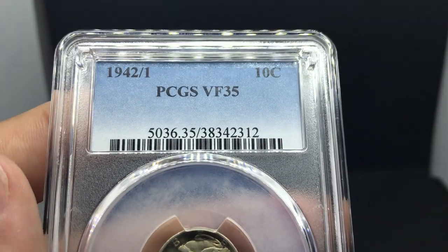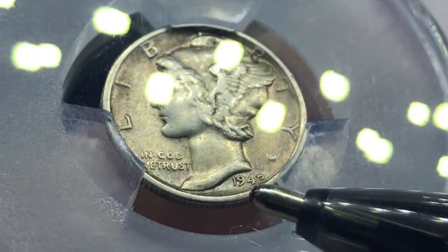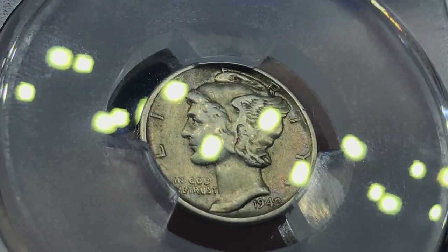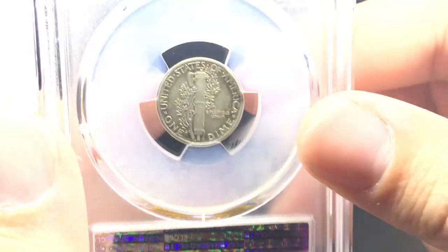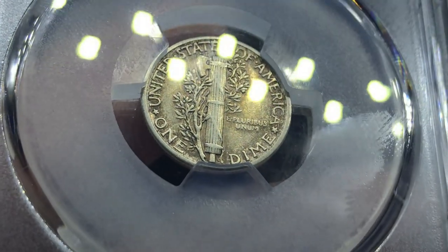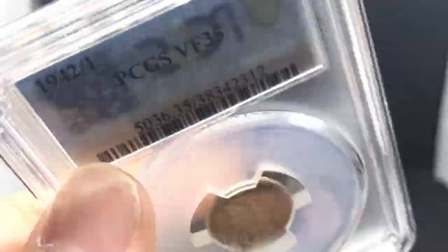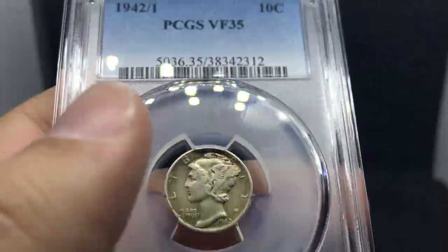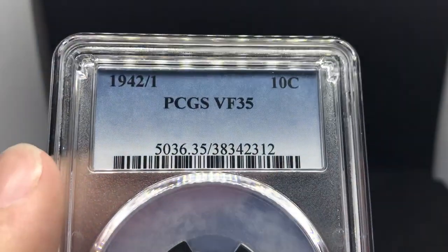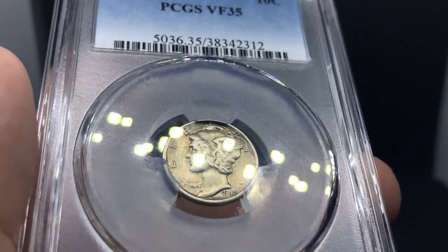This is a 1942 over 1, graded Very Fine 35. You can kind of see that 1 trickling right over the 2 — almost looks like an R. I just like this coin because it has a little bit of a toning accent to it, and I can't get enough of Mercury dimes and key dates. There's a little bit of toning on the reverse — not too pretty, but it'll get the job done. I found this coin today and asked the dealer how much he wanted. He had a $400 price sticker on it, but opened up his Graysheet and said it's $450 now. Either way, I really love the coin — I love these kind of unique rarities.